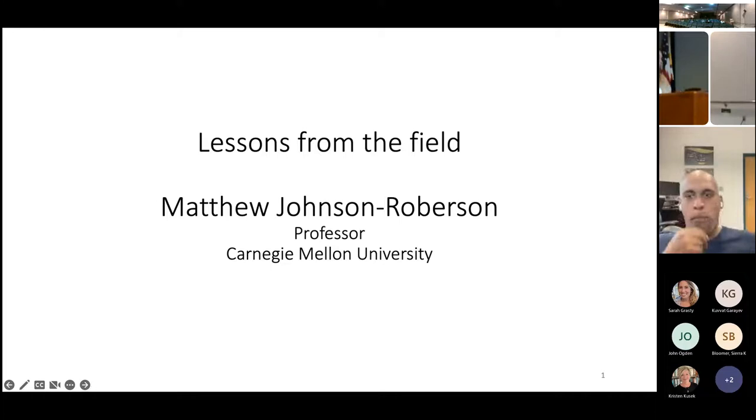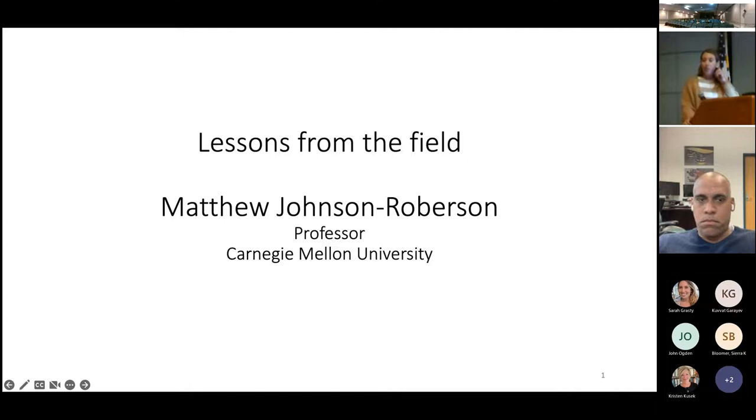Thanks for joining us today for our October webinar. We do have two more to close out 2022. Next month we'll be having a webinar about high resolution mapping of Arctic sea ice, and then we'll close out with our December webinar about socio-ecological functions of nature-based coastal protection approaches. In the chat I'll link to our website, Twitter, YouTube page with archived webinars, and how you can sign up for our newsletter. Please keep yourself on mute for now and use the chat feature to ask questions. I'll hand it over to our director Steve.